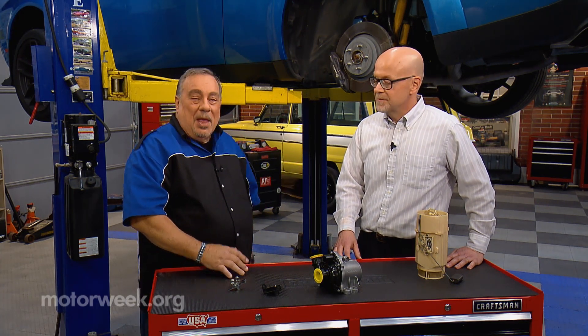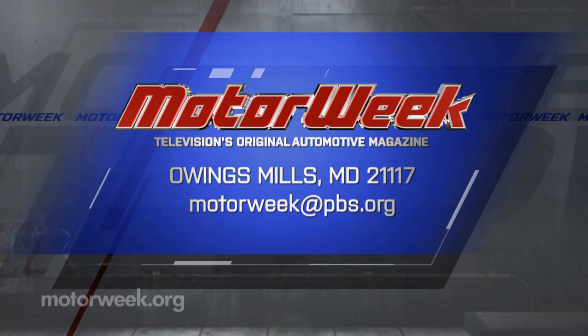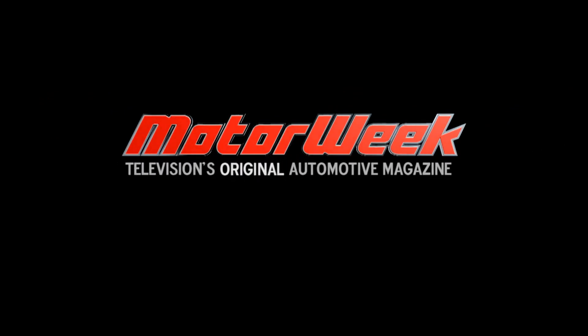Tom, thank you so much. And if you have a question or a comment, drop me a line right here at MotorWeek. We'll be right back.